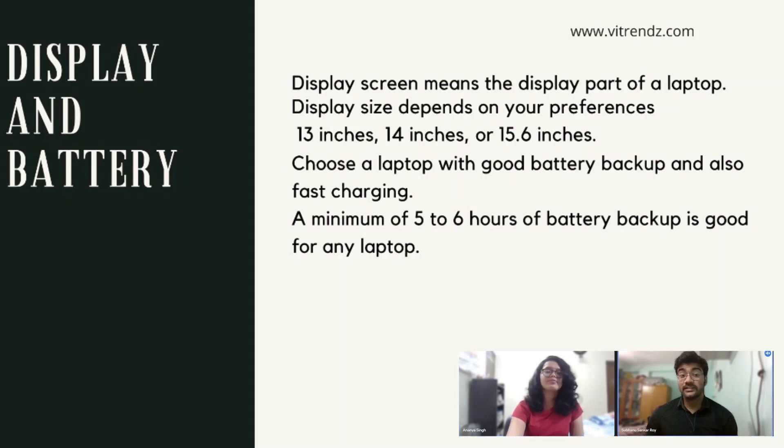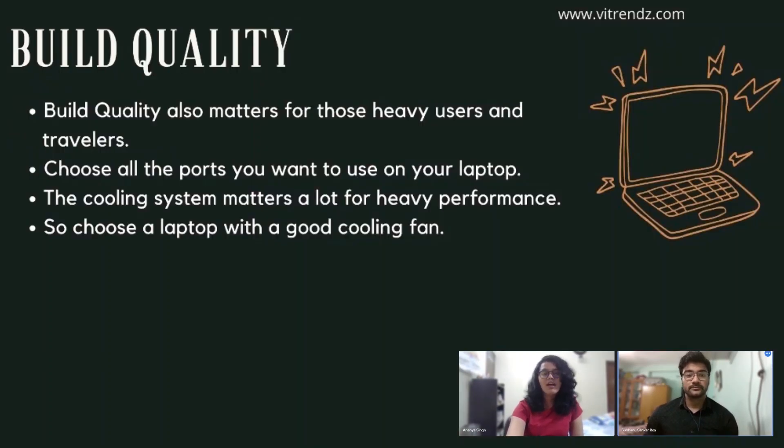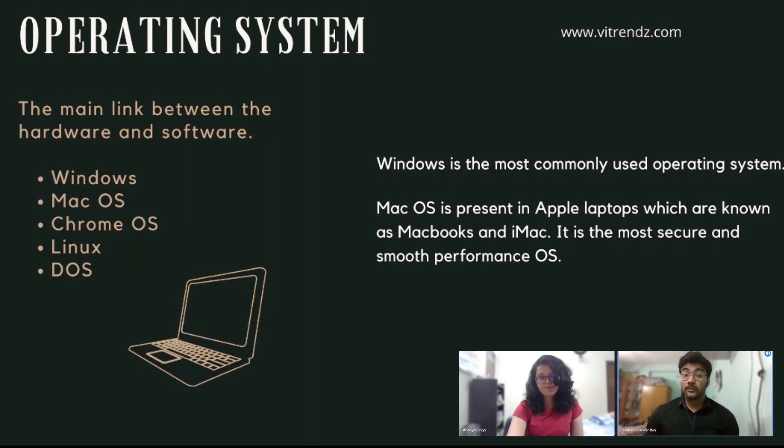Sixth, battery. Battery plays a key role in every electronic gadget. A bigger battery means more hours of usage, so try to choose a laptop with good battery backup and fast charging. A minimum of five to six hours of battery backup is good. Build quality also matters for heavy users and travelers, since they use the laptop in various conditions. Choose all the ports you want and a laptop with a good cooling system, as cooling matters a lot for heavy performance.